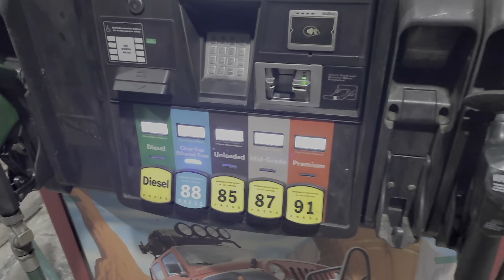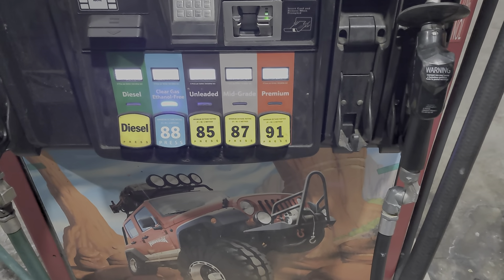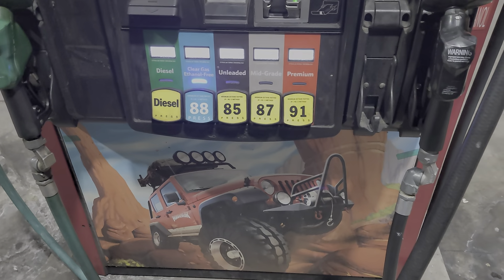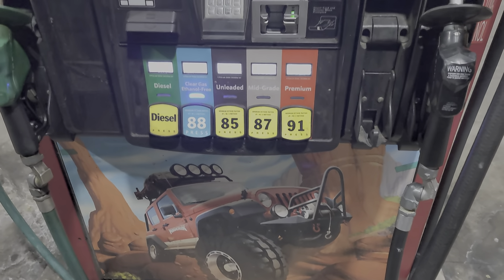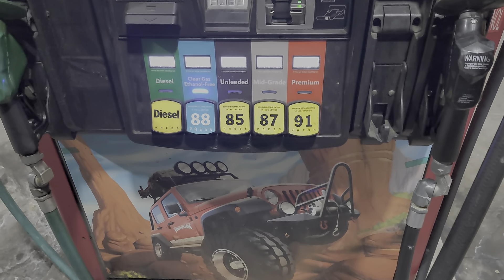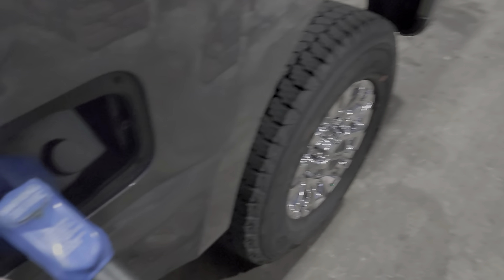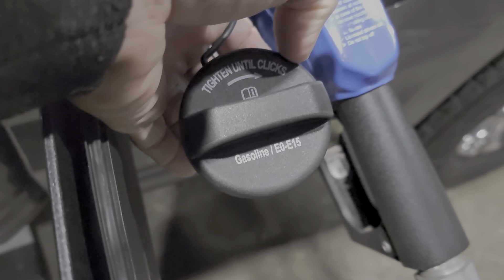The 7.3 Godzilla recommends 87 or better. In some states they have 88, 92, and 86 and whatnot — that's usually east of the Mississippi — but it's all about the same. So if they recommend 87, using 88 is fine. In my case, I usually like to run 91 or 88 clear gas. The Godzilla also offers the ability to run E0 or E15, not to be confused with E85.